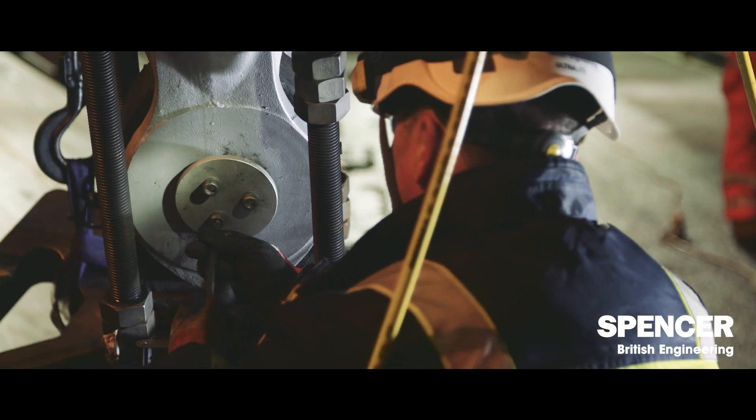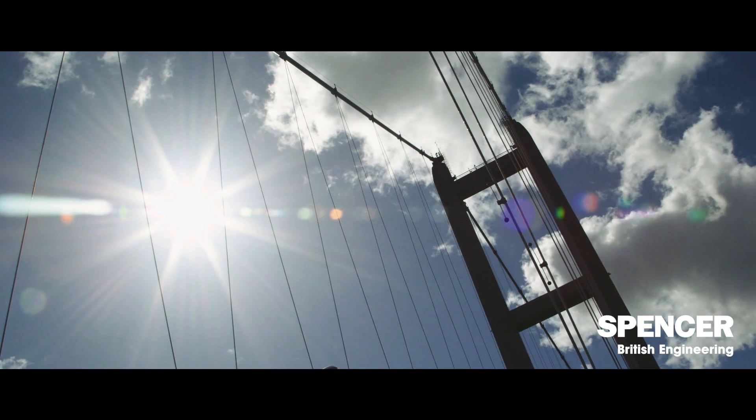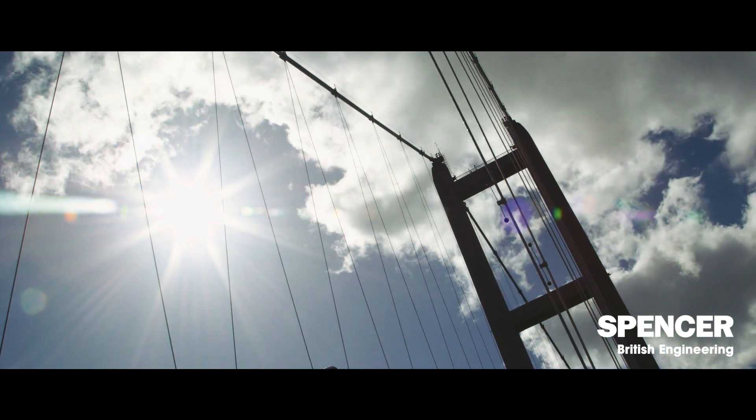Working on the Humber Bridge is always brilliant for us at Spencer Group. The Humber Bridge is the largest suspension bridge in the UK — it's a local and national iconic structure, a masterpiece of engineering, and it's a great place to work.